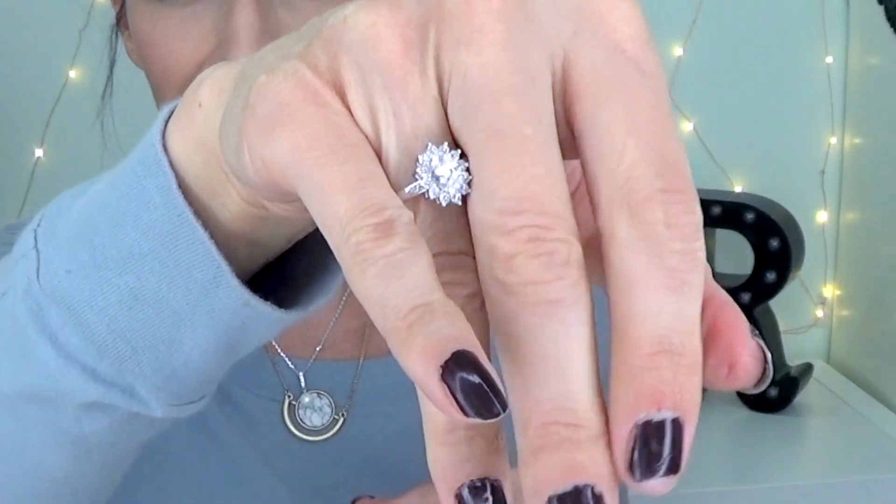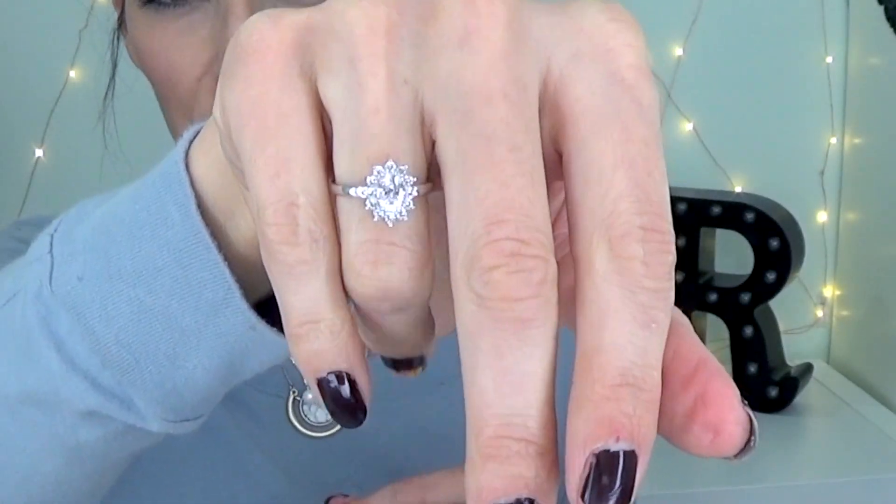You know what? This matches a necklace that I got a box or two ago. It fits my ring finger. Look at that. That is really, really pretty. I love that so much. And it kind of looks like a snowflake, you know? It has that sparkly, snowflake-y kind of look. I love these jewels so much, you guys.